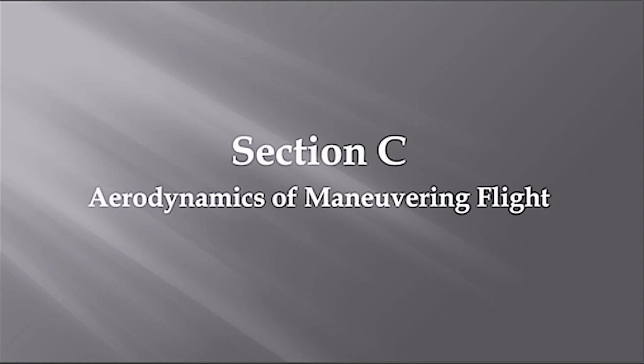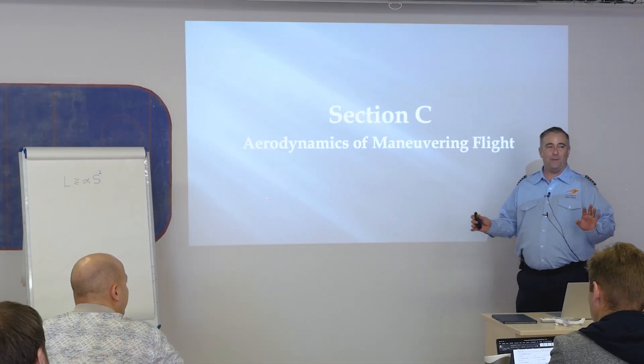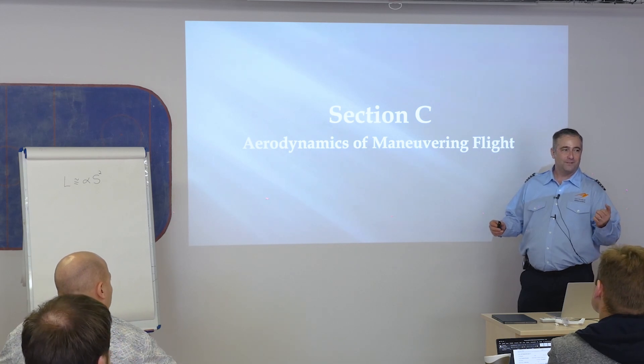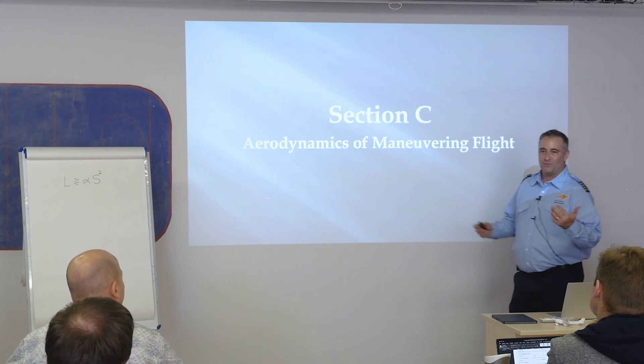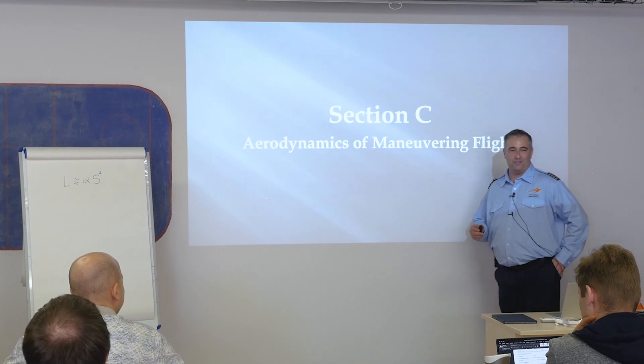Aerodynamics of maneuvering flight. This will finish up chapter three. Chapter four is more about airports and airport lighting, some safety, and how to look outside the windshield to make sure you don't crash into another airplane.